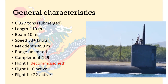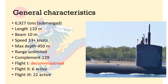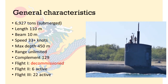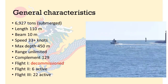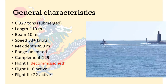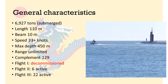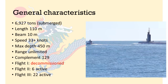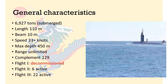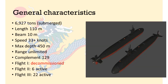The Los Angeles-class displaces 6,900 tonnes submerged, which is a lot smaller than more recent SSNs. Top speed is estimated at somewhere north of 33 knots, although there is no official information. Being nuclear-powered, the Los Angeles can sustain this speed. Total complement is 129 crew members, which is somewhat on the higher side, reflecting a slightly lower degree of automation than more recent SSN designs.